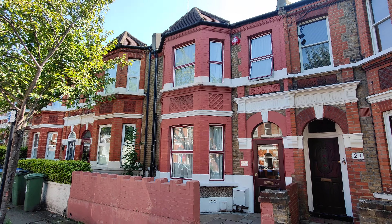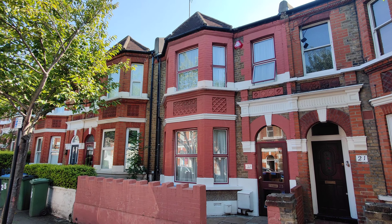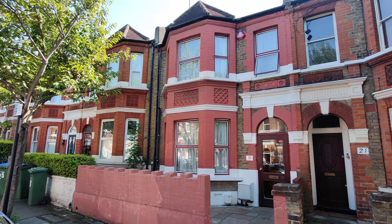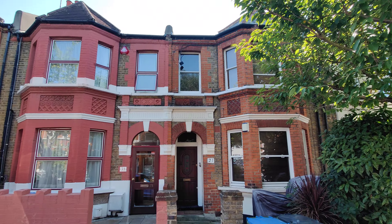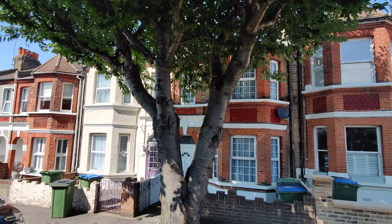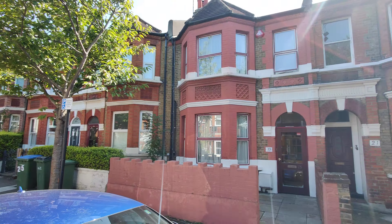HR Residential would like to offer to the sales market this three double bedroom mid-terrace Victorian property on Isla Road in Plumstead. Isla Road is considered to be one of the most prestigious roads in Plumstead. Let's take a look inside of this property.